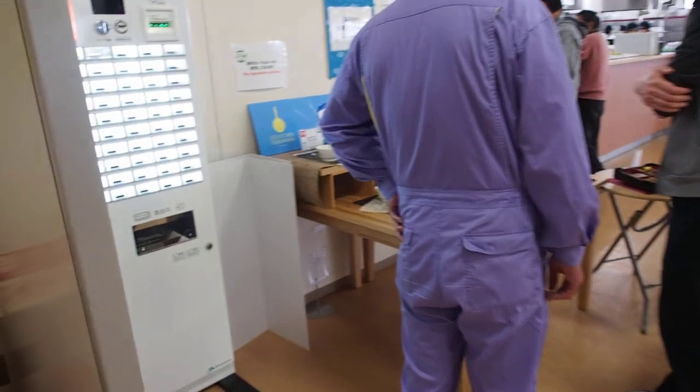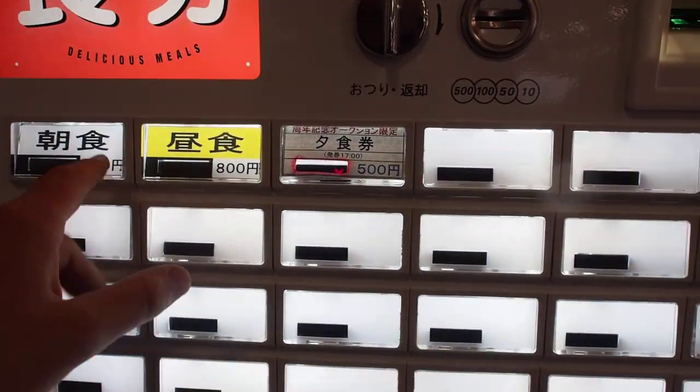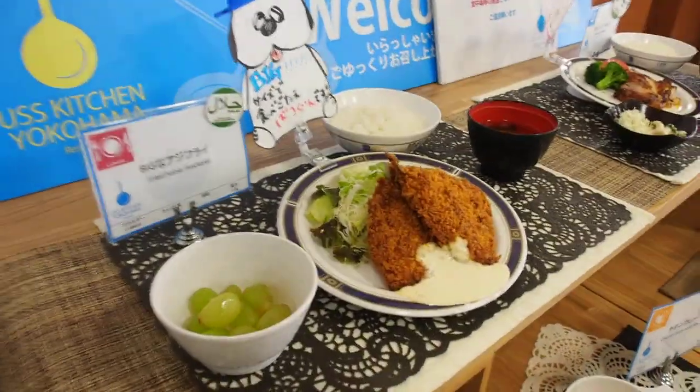At the auction here they've got a cafeteria, because most of the people who work here will be here from morning until very late at night, so you eat here. What you do is you buy a meal ticket — 500 or 800 yen — and then you can pick what your meal is.